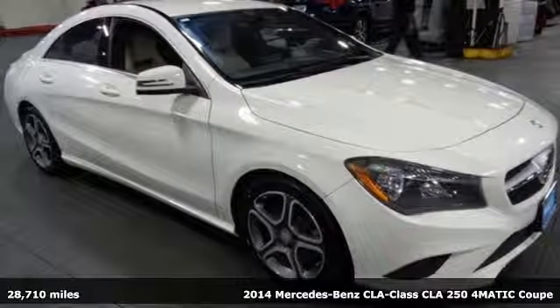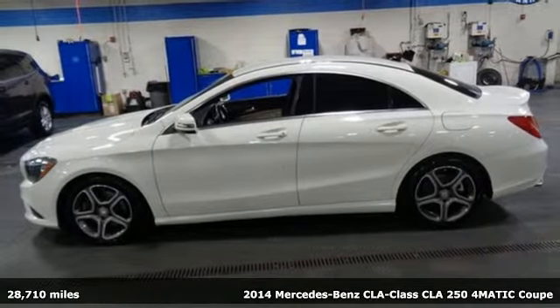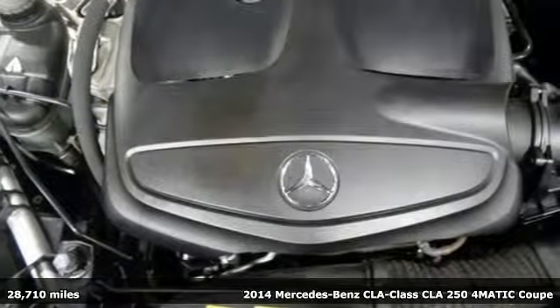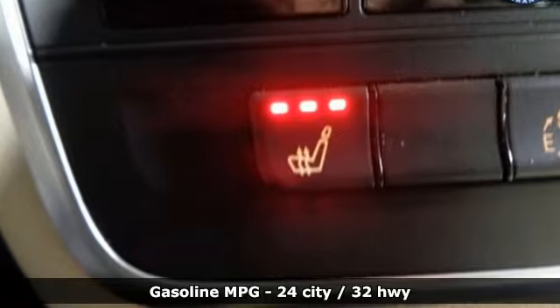Here's a 2014 Mercedes-Benz CLA. The curves seduce your eyes, and the sharp lines hold your gaze. And when you get a taste of the performance, you'll know dreams do come true.